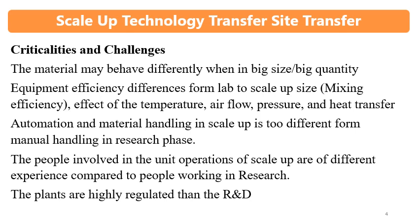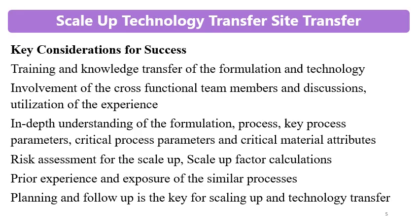People involved in scale-up unit operations have different experience compared to research staff. In research, scientists handle materials in smaller quantities. In the commercial setting, different people are involved, and their handling, training, and education level may have an impact. Additionally, commercial plants are highly regulated compared to R&D, where regulations are less stringent. Training and knowledge transfer are therefore critical.